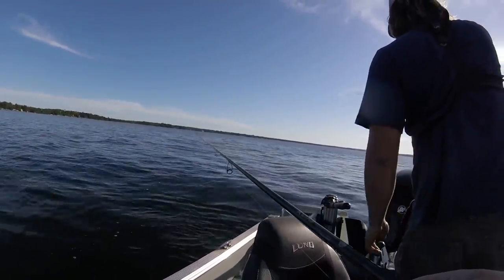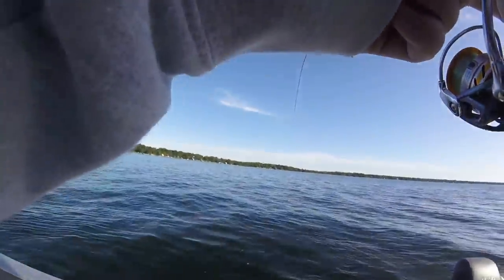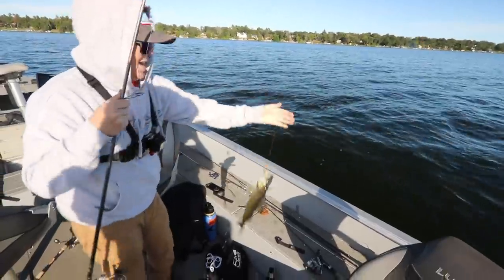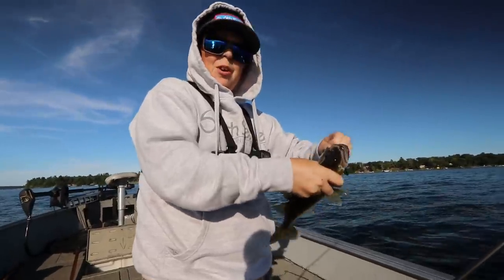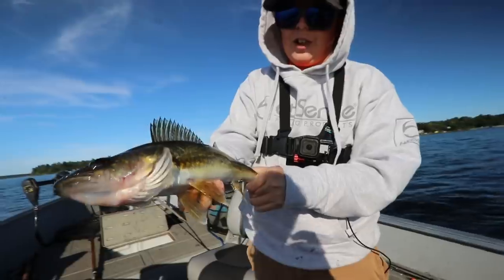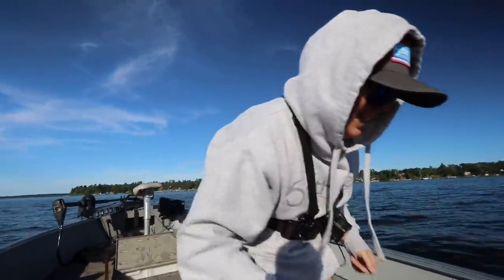First official walleye of the day — just pounded it. Feeling pretty decent. That is sick. Right when I jigged it, he just cranked it instantly. Perfect eater — this guy's going to taste so good. Let's box him up. Gull Lake gold, baby! Let's get some more.